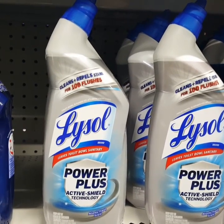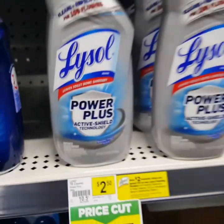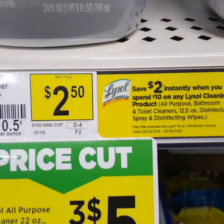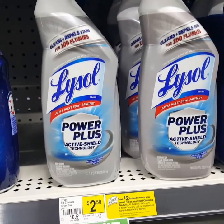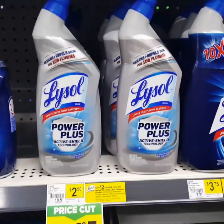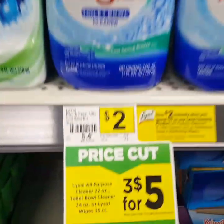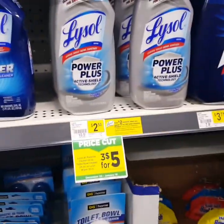These are the Lysol Power Plus Active Shield Technology Toilet Bowl Cleaners. They are originally $2.50 for one and on sale this week — buy three for a deal. You instantly save $2 when you spend $10 on Lysol cleaning products. So at original price, six of these would be $15. But with the sale, six of them will be $10 plus your $2 instant savings, so you will pay $8 for six of these compared to $15. And you can mix and match — they also have the Lysol with hydrogen peroxide, which is $0.50 cheaper.